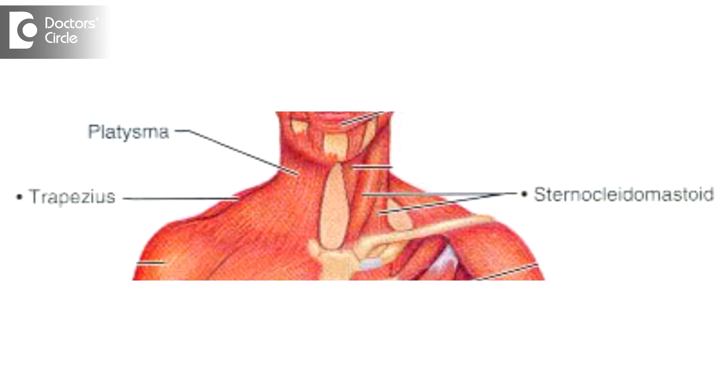We have two muscles: a muscle called the sternocleidomastoid, plus a membranous muscle called the platysma, which is like a fibrous sheet here. If these two muscles are kept toned really well, you can prevent a double chin. So the foremost thing you need to do is the right exercises for your jawline and neck to prevent a double chin.